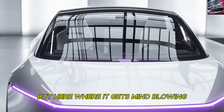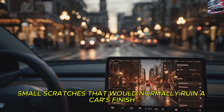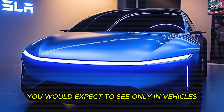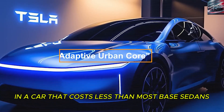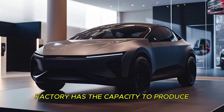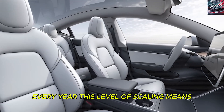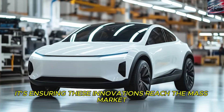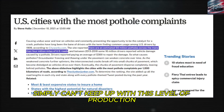But here's where it gets mind-blowing: the Model 2 features self-healing paint technology. Small scratches that would normally ruin a car's finish can now repair themselves when exposed to heat. This is the kind of feature you would expect to see only in vehicles costing $300,000 or more, yet Tesla is offering it in a car that costs less than most base sedans. The Texas Gigafactory has the capacity to produce enough of this new composite material for more than 2.4 million vehicles every year, meaning Tesla is not just innovating — it's ensuring these innovations reach the mass market. Traditional automakers simply can't keep up with this level of production efficiency.